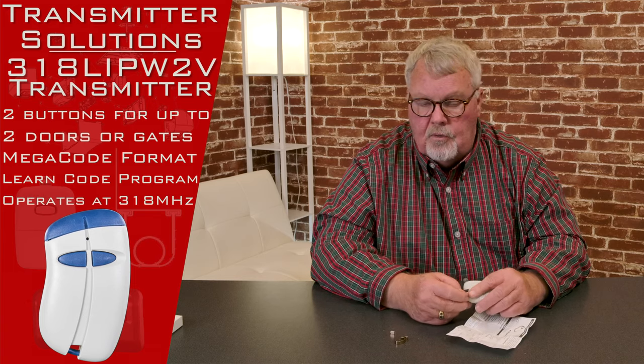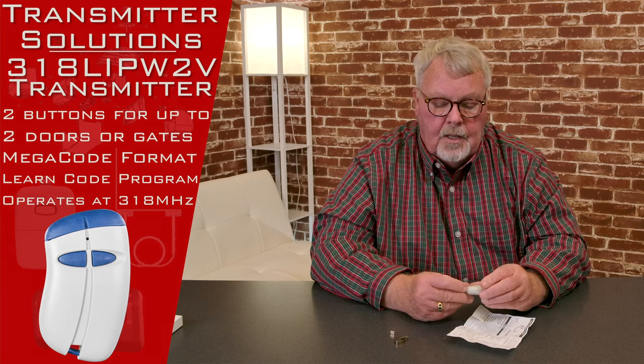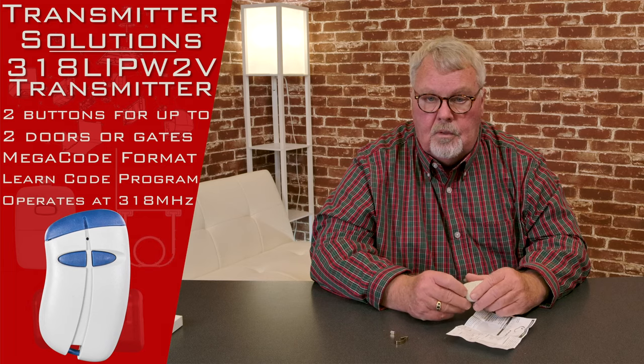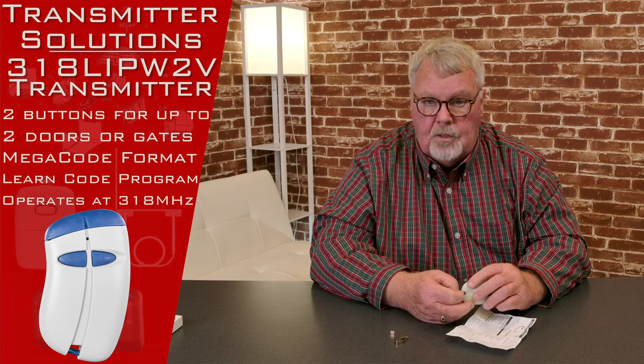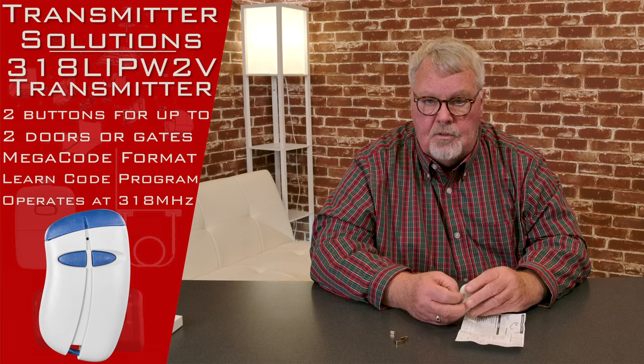Our employees all know how to work with them — we've all been well trained. If you have trouble with it, pick up the phone and give us a call. We'll talk you through anything that we can, and if we can't help you, we'll get you to the factory and let them give you the help that you need as well.